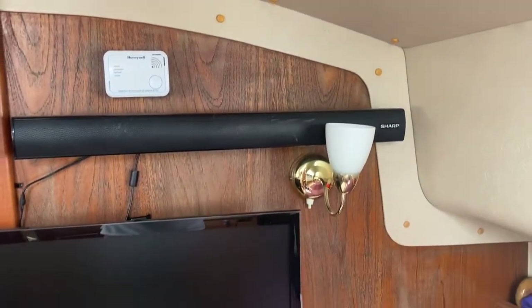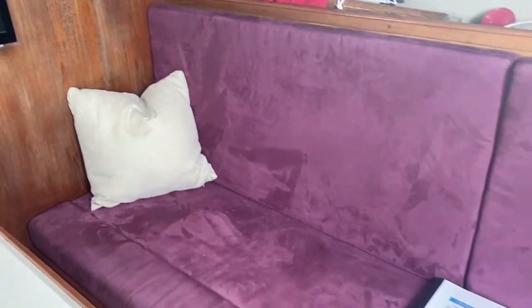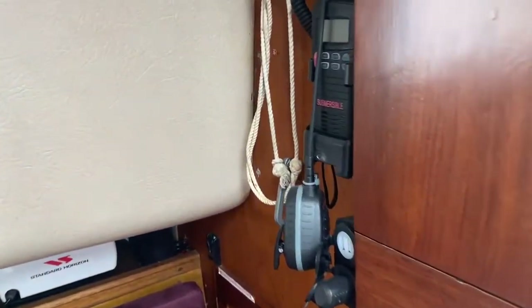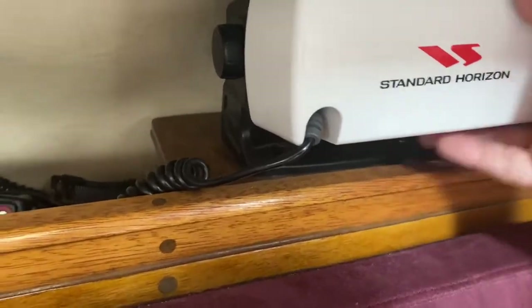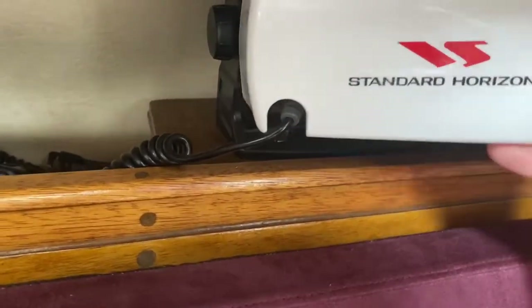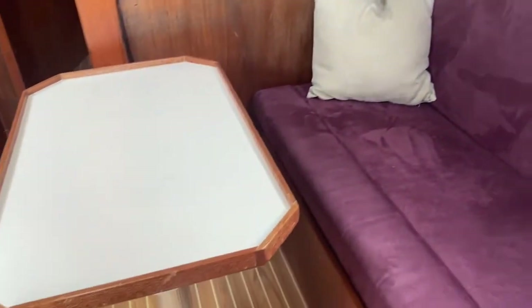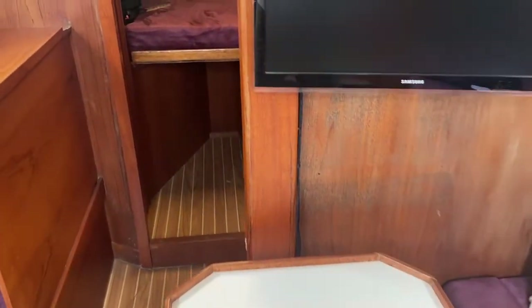It comes with a sound bar and a television, and again further around more seating. Then we come to the electrics panel and the VHF, which is just behind that cover there — if I just remove that you'll see it's DSC equipped as per requirement.